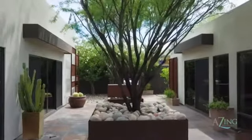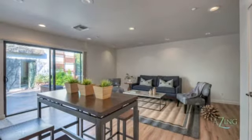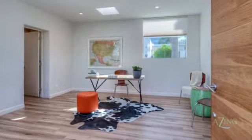This home wraps around a cozy courtyard, perfect for indoor outdoor living. Walk through the courtyard and enter the guest casita, which features a spacious bedroom, bathroom, and an attached office.